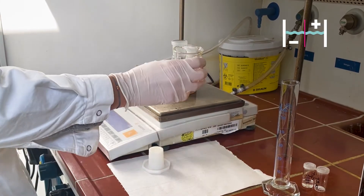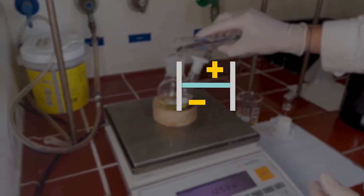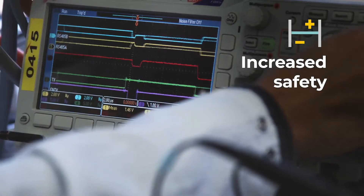We are also developing two polymers specifically for the electrode materials to avoid the use of a liquid electrolyte and separator. This enables us to increase the safety and provide more stability to the electrodes.